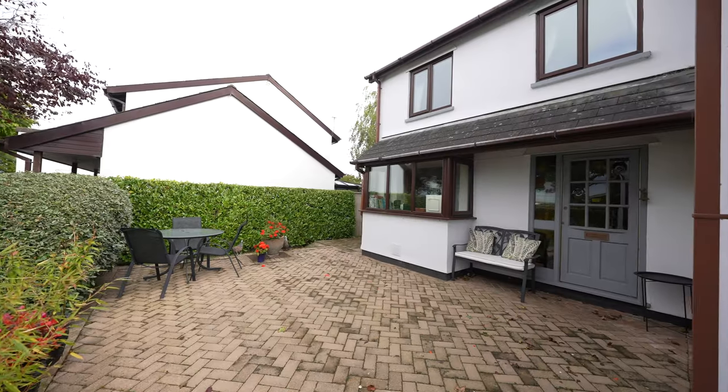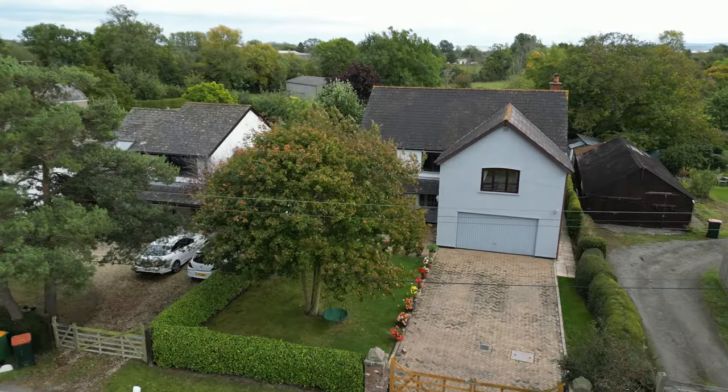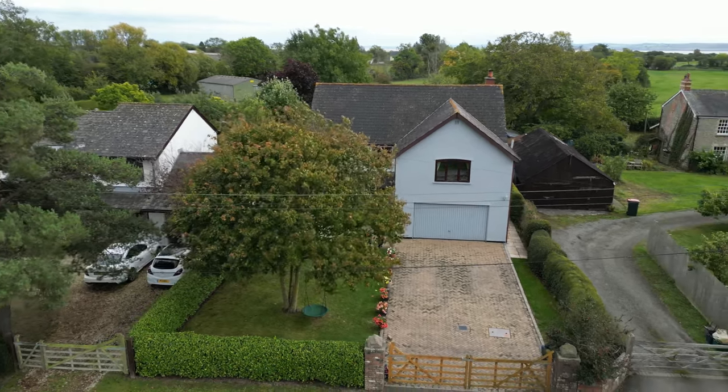Post Cottage comprises a spacious detached property constructed in 1989. The property has been much improved by its present owners and should be viewed to be fully appreciated.